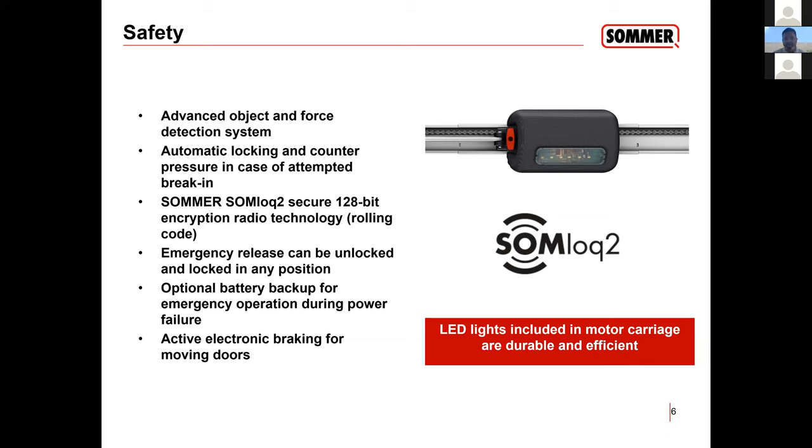It does have an automatic locking mechanism, especially for low headroom doors where, when you install a belt or chain operator, after a while the belt and chain stretch, and that bottom section tends to coast. With our opener, exactly where you want the door to stop, that's where it's going to stop.